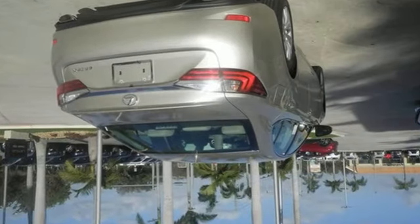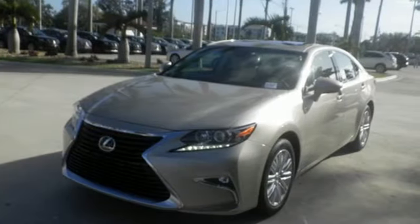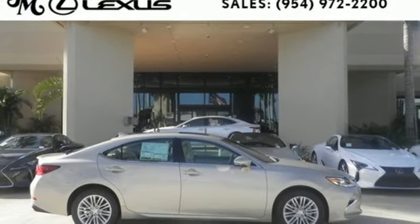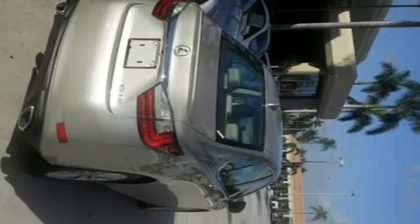Dual zone climate control and the power front seats provide this ES350 with plenty of comfort and elegance. You will find high-tech conveniences throughout, with a Lexus Inform Remote app and Safety Connect, high-speed dynamic radar cruise control, and Siri Eyes Free. Get behind the wheel of this gorgeous ES350 and start turning heads today.